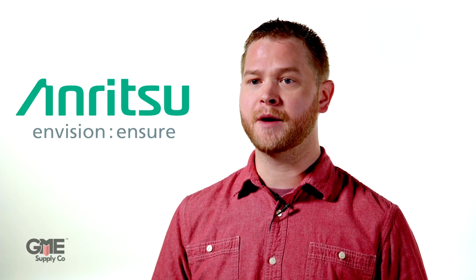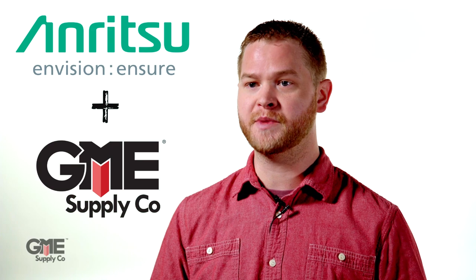I'm Josh with GME Supply, and in this video we're going to talk about our stocking distribution partnership with Enritzu Company. As networks continue to expand throughout the United States, Enritzu Company selected GME Supply as a partner to improve fulfillment times and offer timely service to contractors.